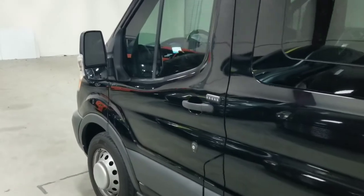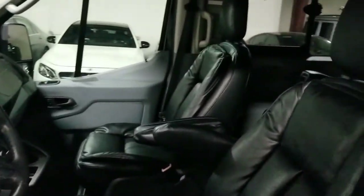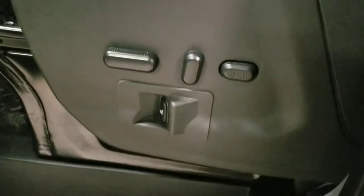Taking a look at the interior of this Ford Transit T350, we have a very nice black leather interior. Both of the front seats — driver and passenger — are power operated heated seats. The controls for those can be found down here.